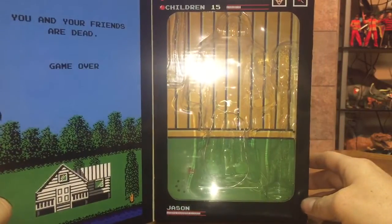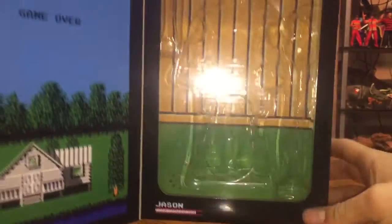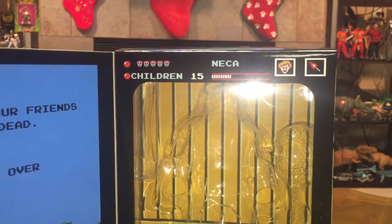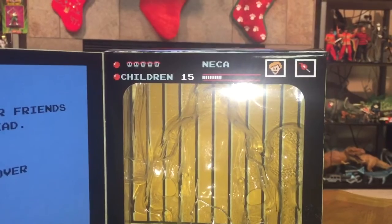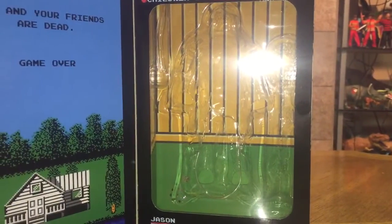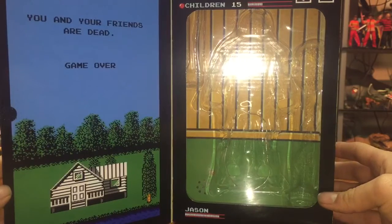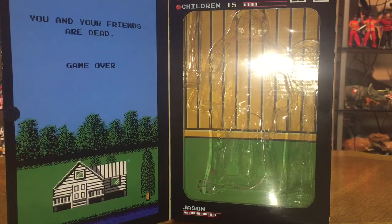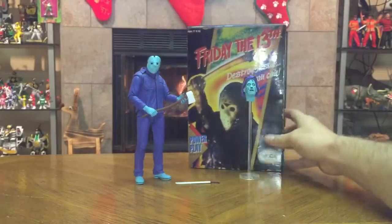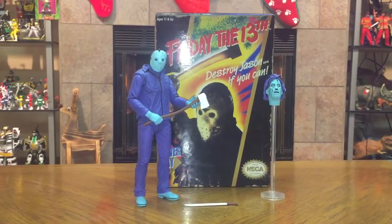On the inside of the packaging you've got artwork that emulates the inside of the cabins from the video game, Jason's health meter, the number of children remaining, the counselors, your character, and your weapon — just like the in-game screen. It's very nice. It just keeps playing on repeat, and when you shut it the music stops.